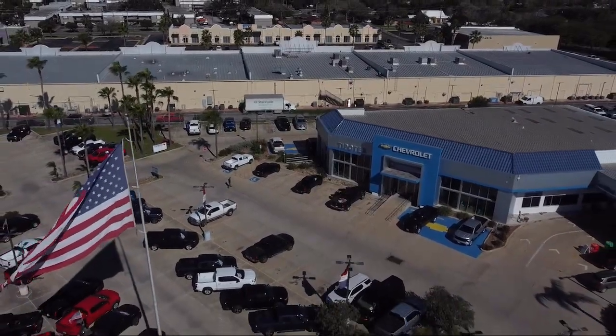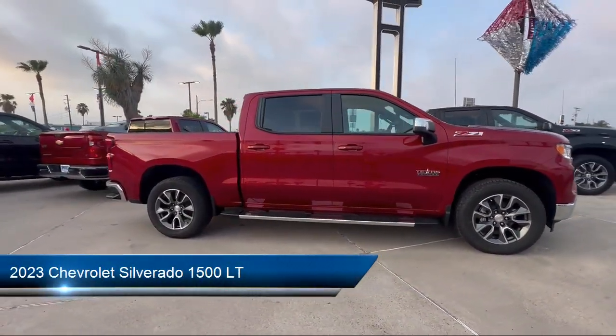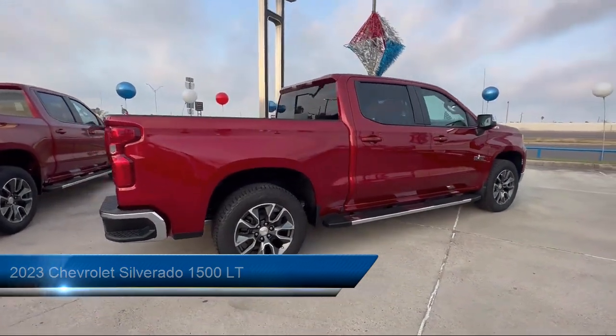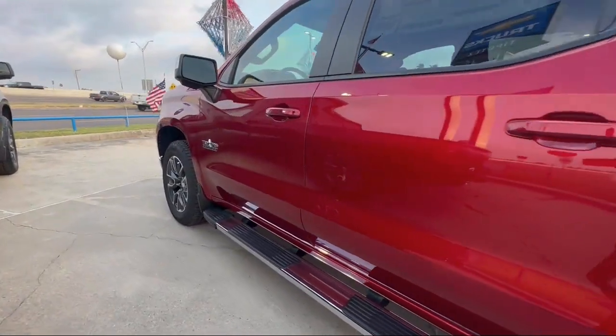Welcome to Tipotec Chevrolet and here's a look at one of our great vehicles for sale. It comes equipped with tow hooks, automatic emergency braking front pedestrian, automatic emergency front braking, USB auxiliary audio input, and a pre-collision warning system audible warning.